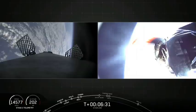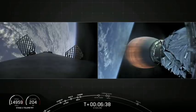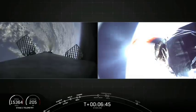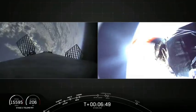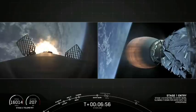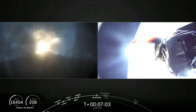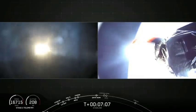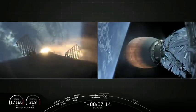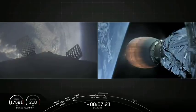We're about 15 seconds away from that entry burn. We're going to wait for visual confirmation the burn started. Stage one entry burn shutdown — our entry burn has just completed.